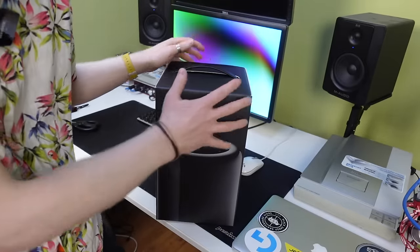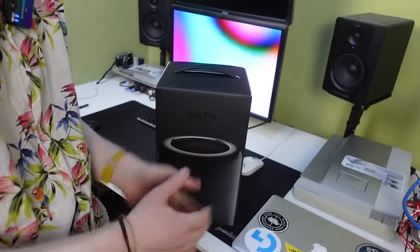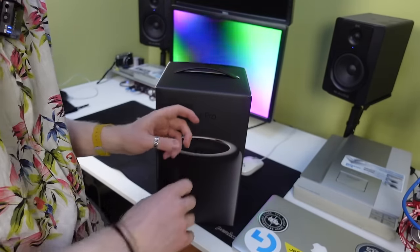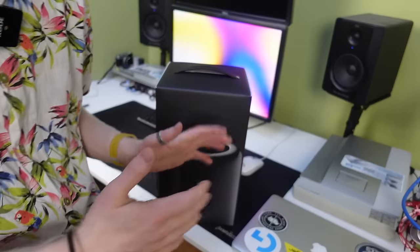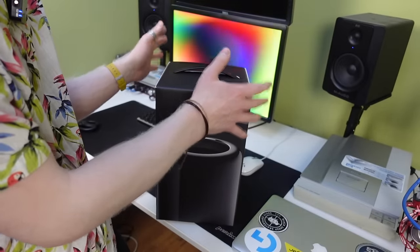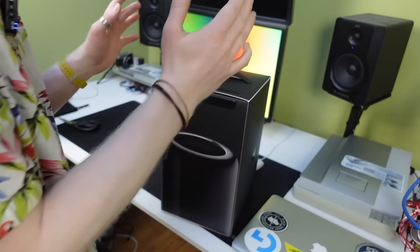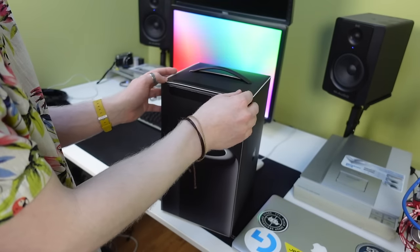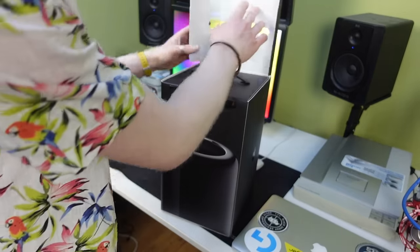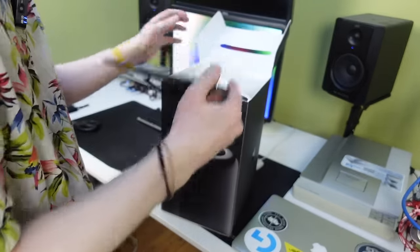As someone from the UK it is very jarring for me to call this a trash can Mac Pro, because the word trash can isn't really in my vocabulary. So I'm just going to refer to it as the 2013 Mac Pro. Absolutely nothing wrong with calling it the trash can, but since this machine came out and people started calling it that, it just doesn't sound right coming out of my mouth.